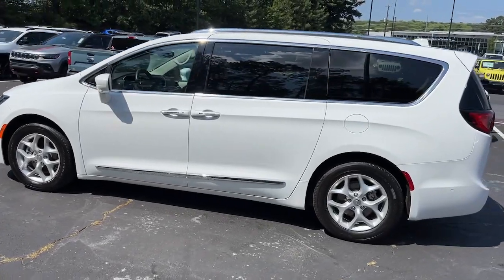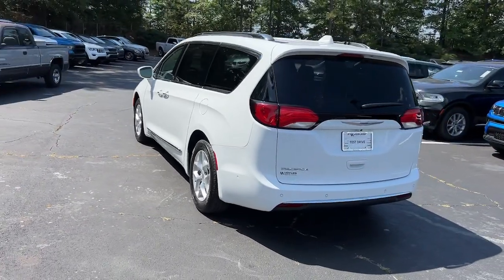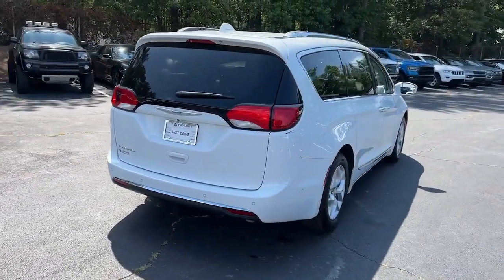The Pacifica delivers the ultimate in family-focused transportation. Its excellent ergonomics, amenities, and safety features inspire confidence and assure comfort for everyone.